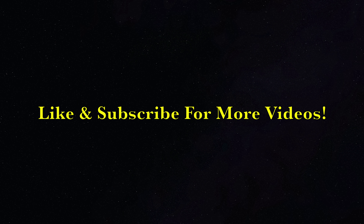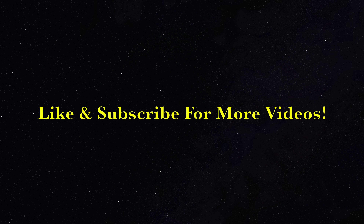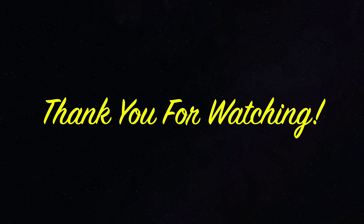Thank you for tuning in. As always, if you find these videos helpful please like, comment, and subscribe below. I'll see you next time.